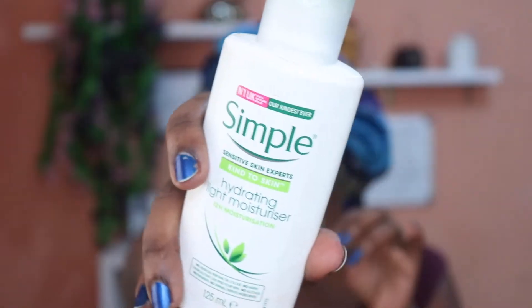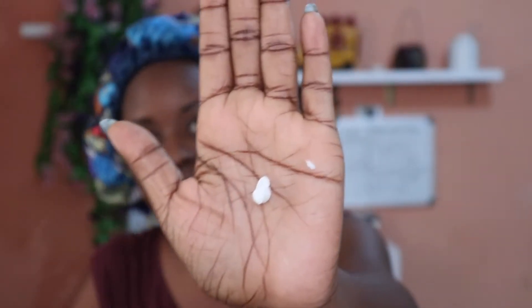I'm going to be using my moisturizer — this is the Simple Hydrating Light Moisturizer. I only need like a little dot — this is how much moisturizer I actually use. Don't ever forget your neck; your neck is very important. Last but not least, there's something I've never used on camera before. I use this usually before I go to bed — you guys can't see it but if I zoom in closer, you could.